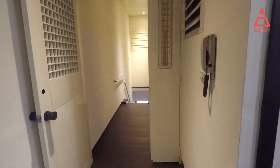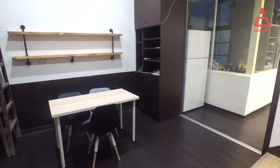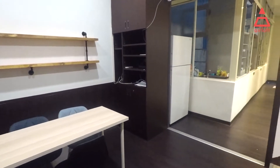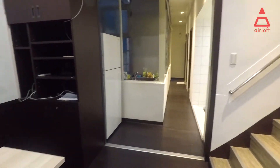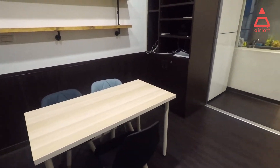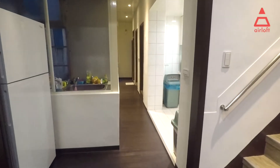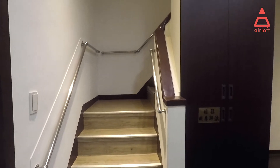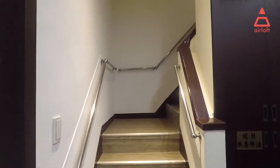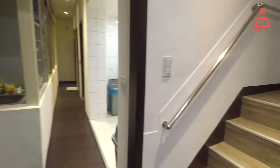So this is the front door — you arrive at the second floor. On this floor there are common areas like a kitchen, a table, chairs, three bathrooms, and a few rooms. Follow these stairs and you go up to the third floor where there are more rooms and common areas.